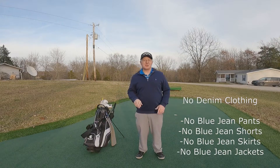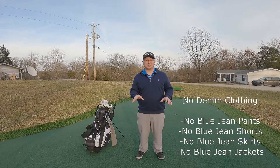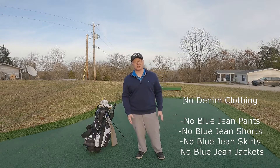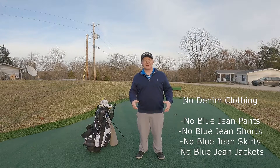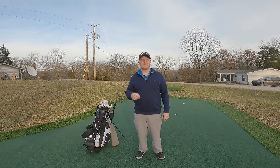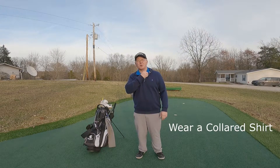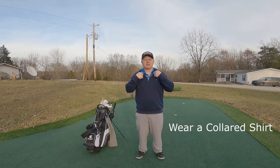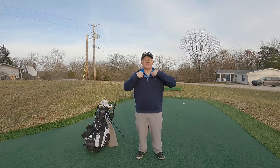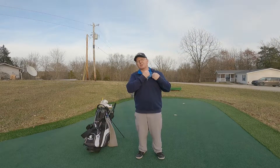Key number one is no blue jeans. Don't show up to play golf in blue jeans — no blue jean pants, no blue jean shorts, no blue jean jackets. Wear something that is not denim. The second big tip is wear a collared shirt — one that has a collar like this golf polo I have underneath this sweatshirt. You don't have to have a fancy collar on your sweatshirt. You can just wear a regular sweatshirt if it's cold, like it is here today, or a jacket, but underneath have that collared shirt.